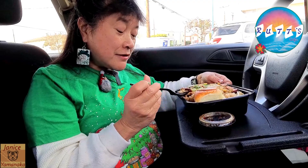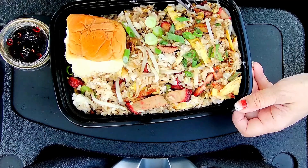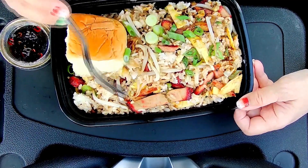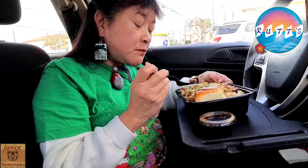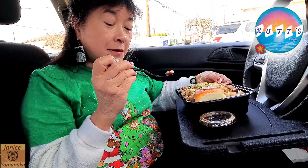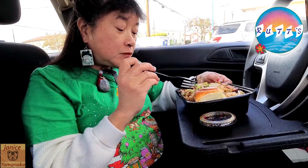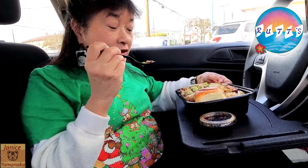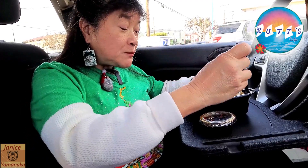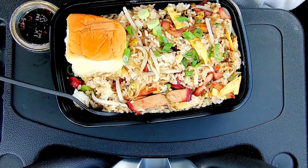It has chashu in it, and eggs. There's also Portuguese sausage and bacon. This is the original Hawaiian Royale.